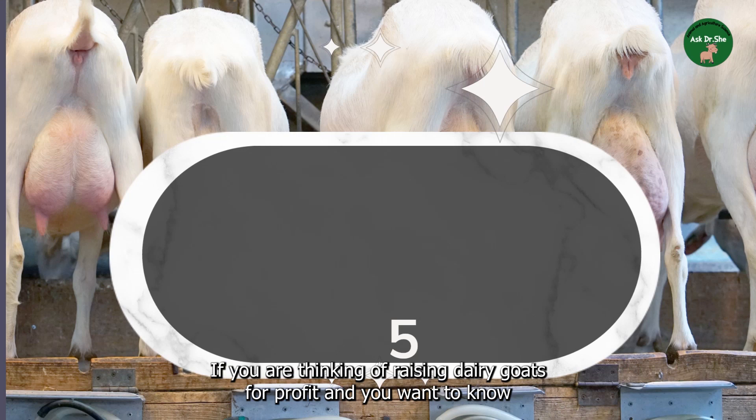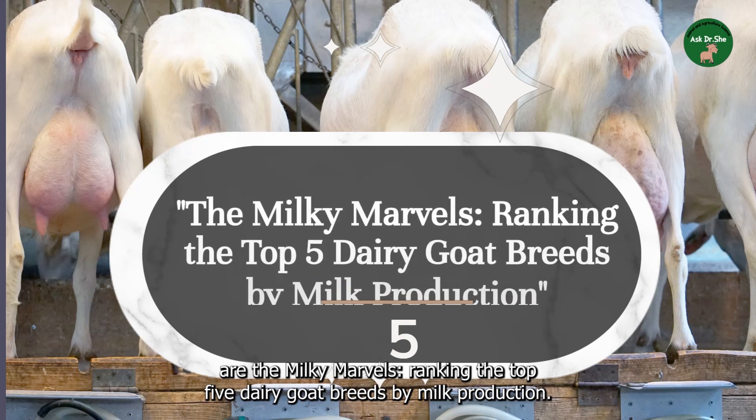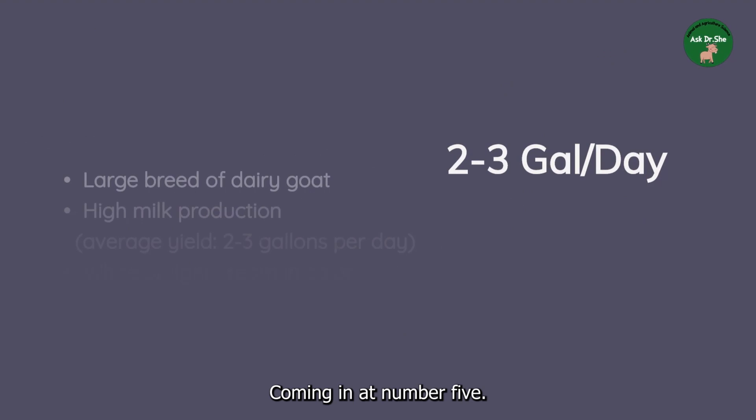Hi everyone! If you are thinking of raising dairy goats for profit and you want to know the best breeds known for producing the highest yield of milk, here are the milky marvels — ranking the top five dairy goat breeds by milk production. Keep watching to see which dairy goat is the top milk producer.